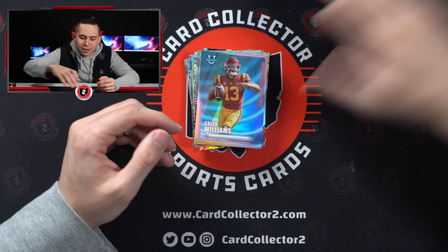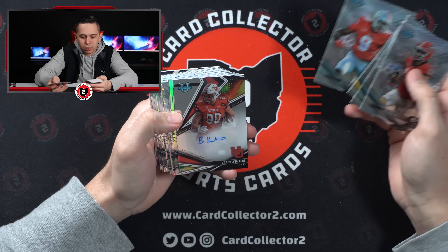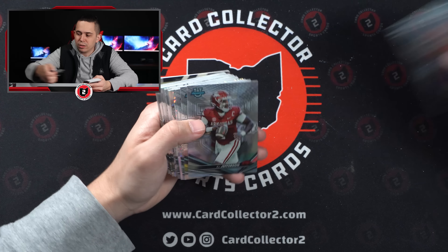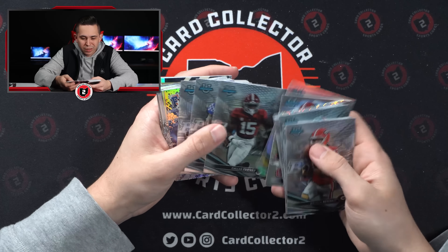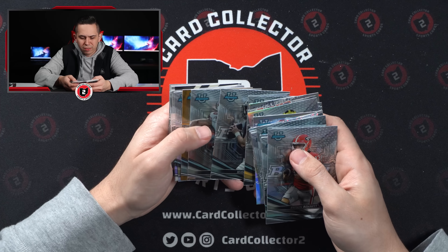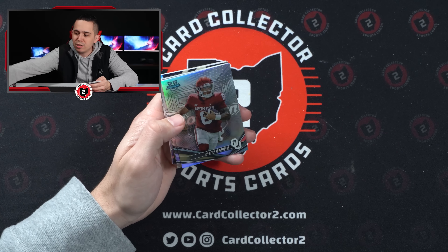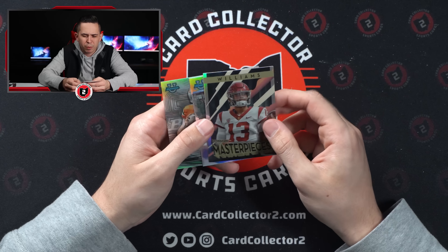Let's see how this one ends. Got a Caleb, Stetson Bennett. Auto — Rant Kuth from Utah — no idea. KJ Jefferson, Jackson, Jordan Battle. Blake Corum again, another Blake Corum Refractor. A Rich By Song, Hendon Hooker Refractor. And a Gold Lava — wow! Will Anderson out of 75 — it's not as low numbered, but in the same box as Anthony Richardson! Not too bad. Dylan Gabriel.